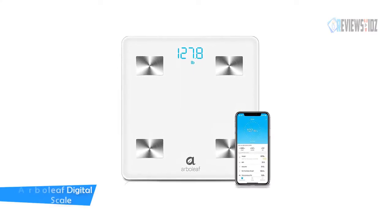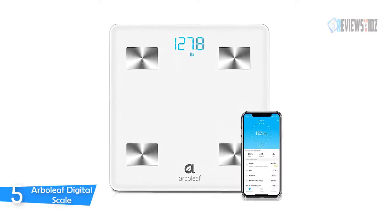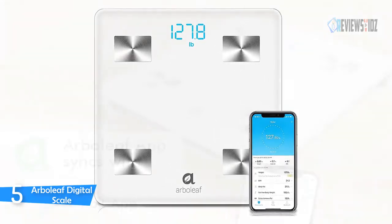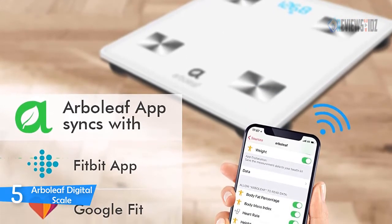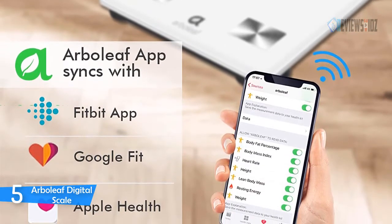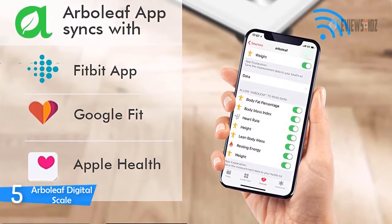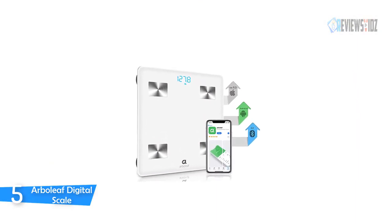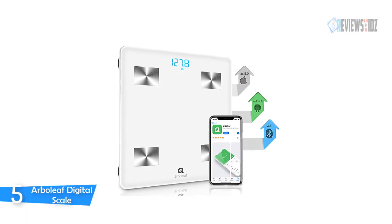Number 5: Arbolief Digital Scale. The Arbolief digital scale's four high-precision sensors and four sensitive electrodes work together to ensure accurate and consistent body composition analysis. It has auto connection, auto recognition, auto on/off, auto zero, auto calibration, low battery, and overload indication. This scale is amazing and easy to set up — overall very good, built with high quality materials and really easy to use with a smartphone.